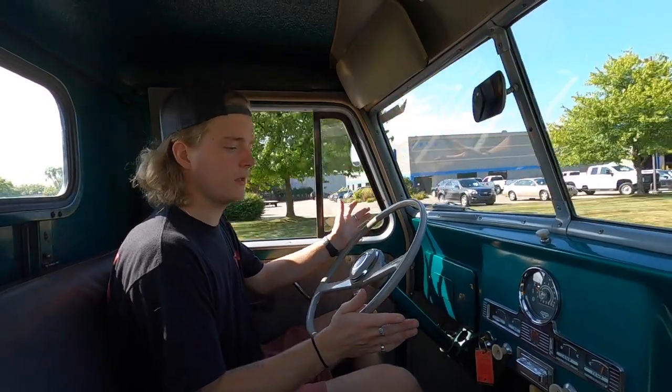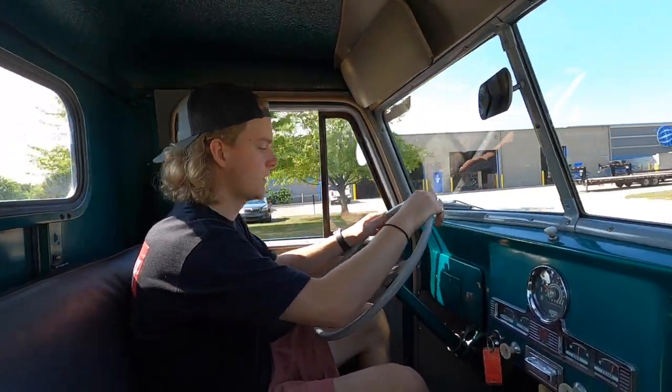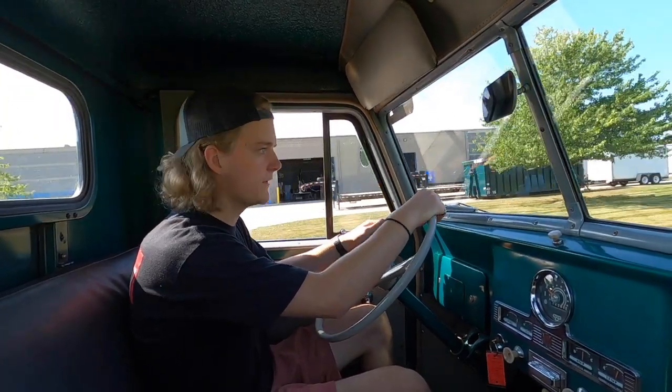All the lights are functional on the truck. The wipers work. Overall, just a really nice running and driving Willys pickup.